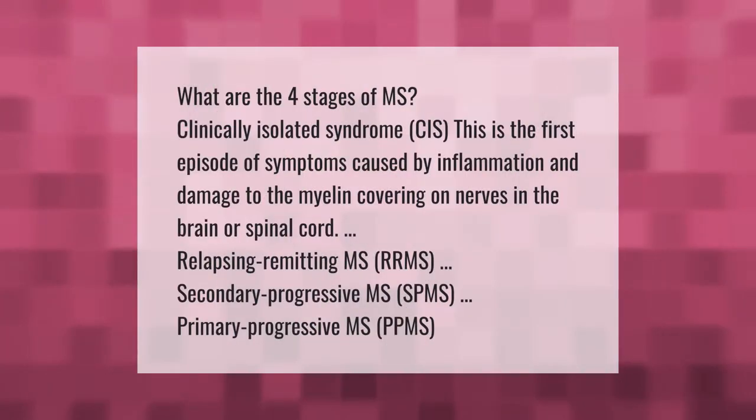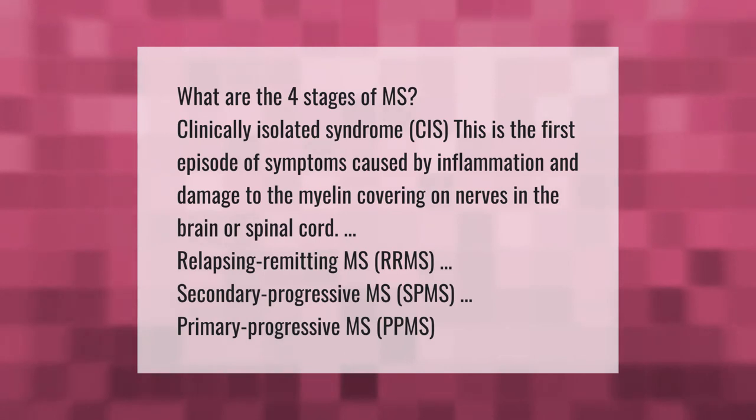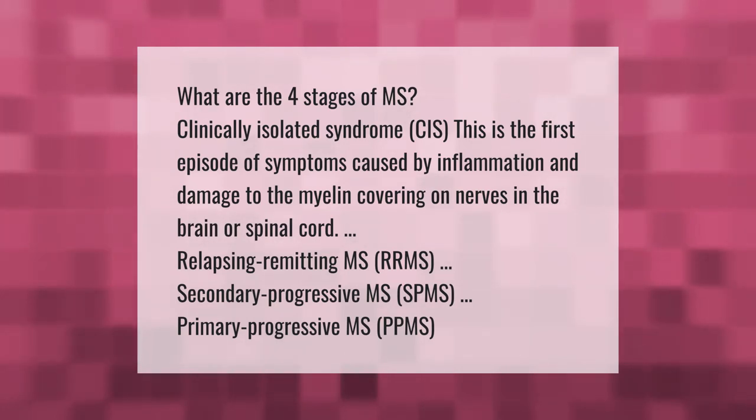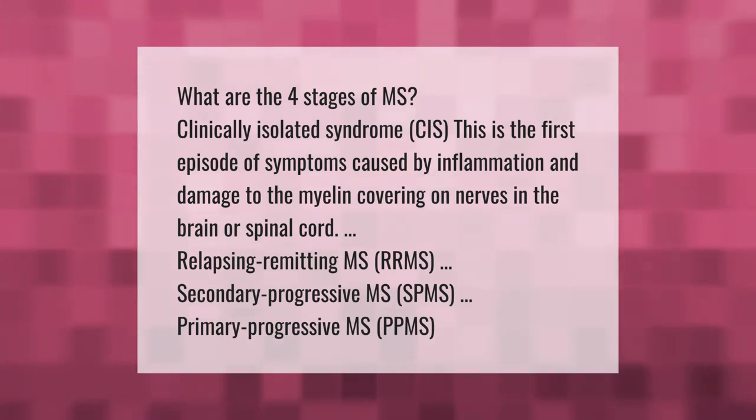What are the four stages of MS? Clinically isolated syndrome (CIS) is the first stage, involving a problem covering nerves in the brain or spinal cord. The remaining stages are relapsing-remitting MS (RRMS), secondary progressive MS (SPMS), and primary progressive MS (PPMS).